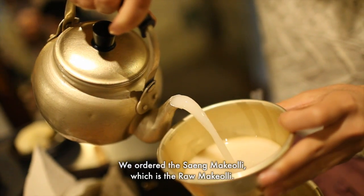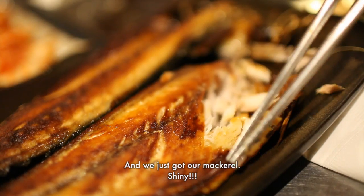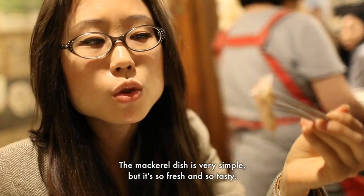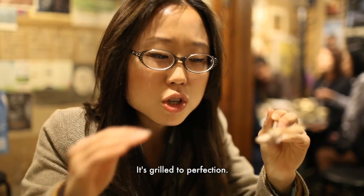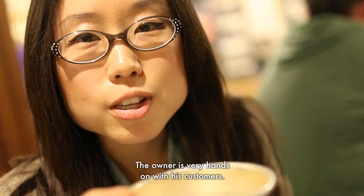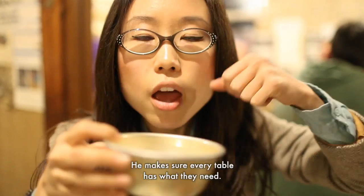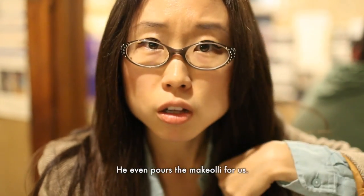We ordered the saeng makgeolli, which is the raw makgeolli. And we just got our mackerel. The dish is very simple — it's so fresh, it's so tasty, it's just grilled to perfection. The owner here is very hands-on with his customers, making sure every table has what they need. He even pours the makgeolli for us.